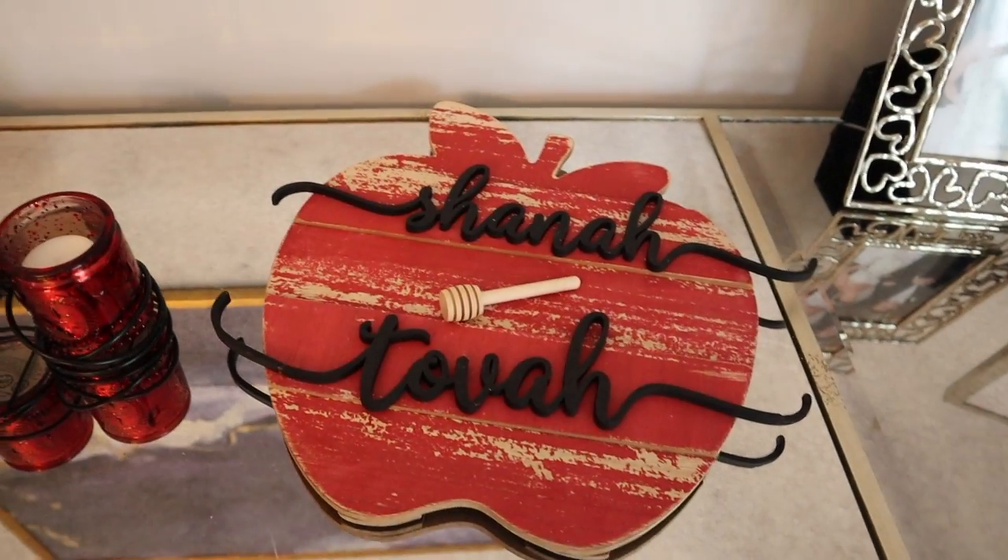Shana Tova! That is my home all ready to go for Rosh Hashanah. Thank you so much for joining me in this process. Please let me know in the comments how you're setting up and prepping for Rosh Hashanah, any ideas or inspirations, and give this video a big thumbs up. Don't forget to hit subscribe because it really helps my channel — I'll see you in the next one. Bye!